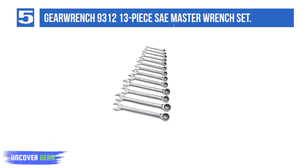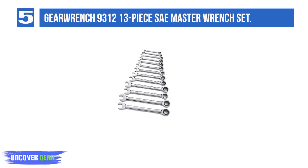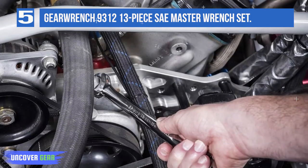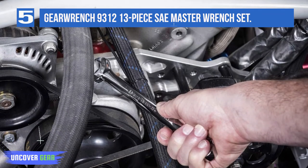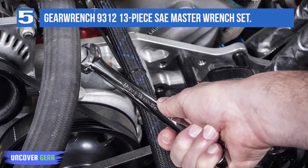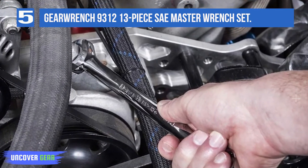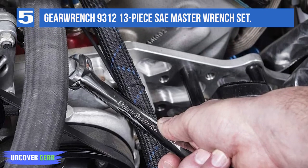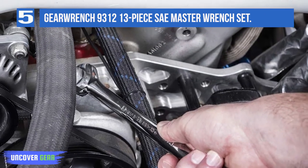This set of 13 polished silver wrenches ranges in size from 5/16 to 1-1/4 inch. They also boast GearWrench's patented surface drive technology on the box end of each wrench for optimum grip and to prevent rounding, which could make it impossible to remove nuts in the future. GearWrench combines the speed of a ratchet with the ease of a standard wrench — that's why their wrenches boast 5-degree ratchet control and take less work to finish every job.